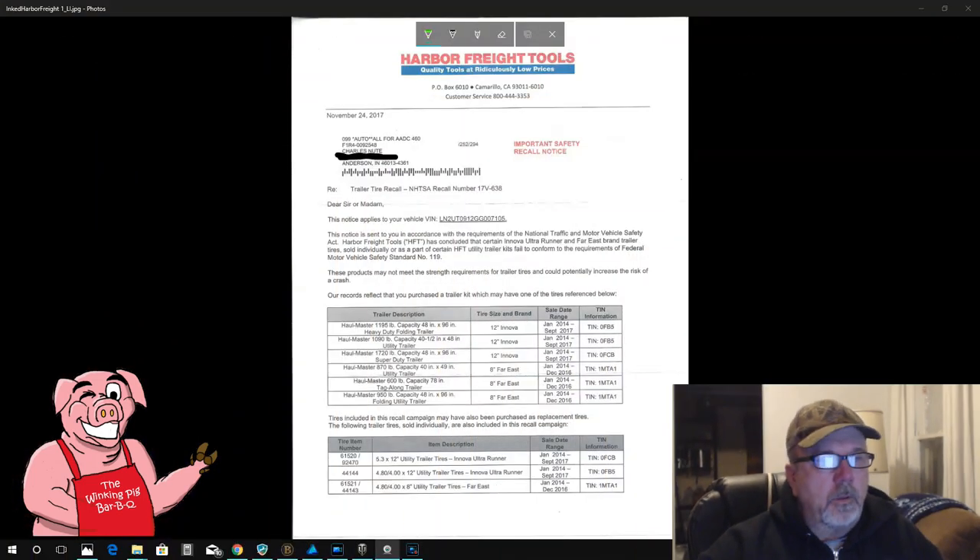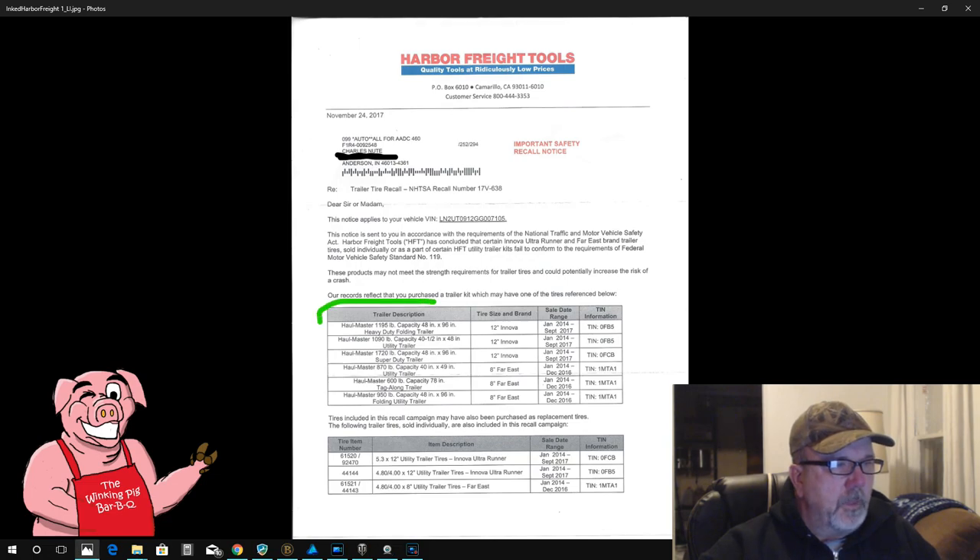I'm going to begin recording over here — I have two screens — here we go. Now then, I've got my drawing tool here. Over here, the first thing I'm going to show you is the trailers that have been recalled — the ones that had these tires on them.